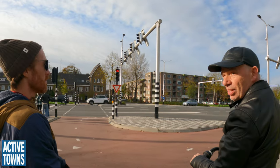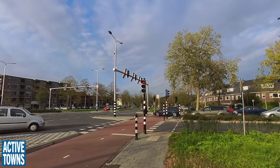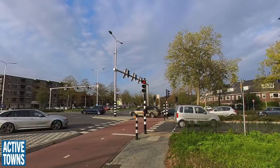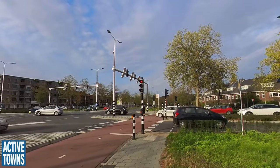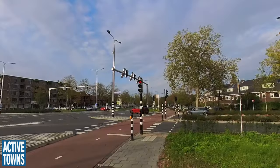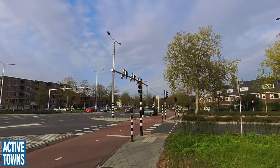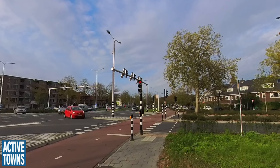We have the very special nearside traffic lights for pedestrians. Normally all traffic lights in the Netherlands are nearside so you don't get people crawling onto the intersection. But for pedestrians that was different — pedestrians always had the signal on the other side of the street. Here they made them next to the pedestrian, where you cross, so people have to look beside them.